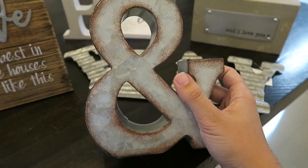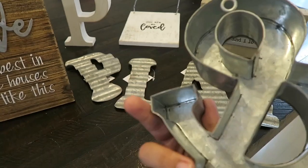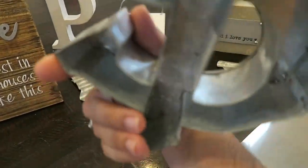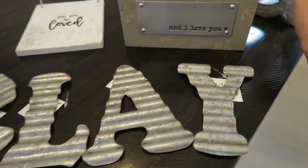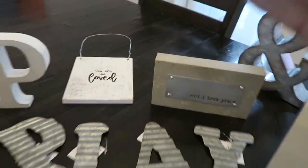Then I got this ampersand. We're getting a new dresser for our bedroom, so I thought it would be really cute to put on top of it. I don't see the tag now, but I believe it was $9.99, so about five bucks with the sale.